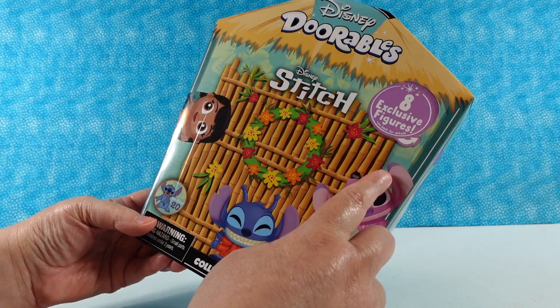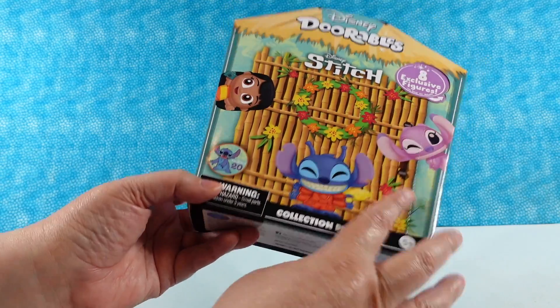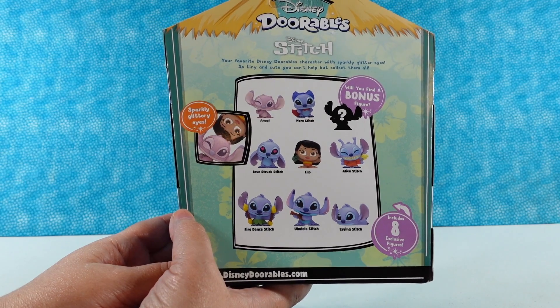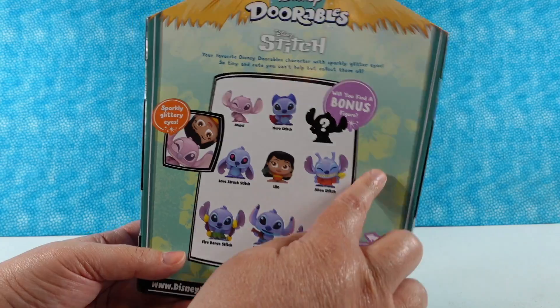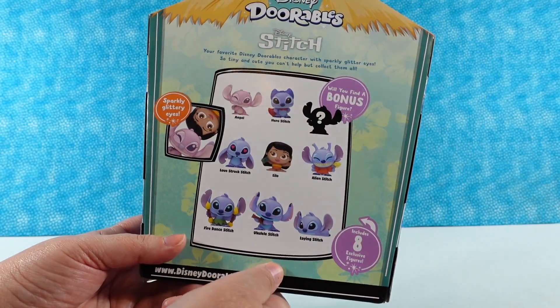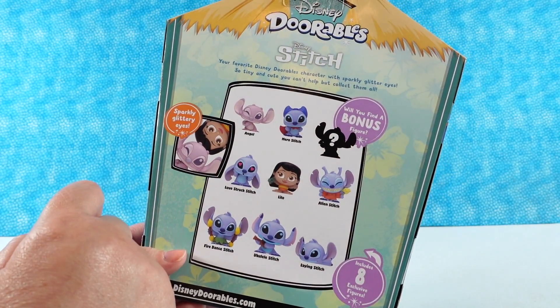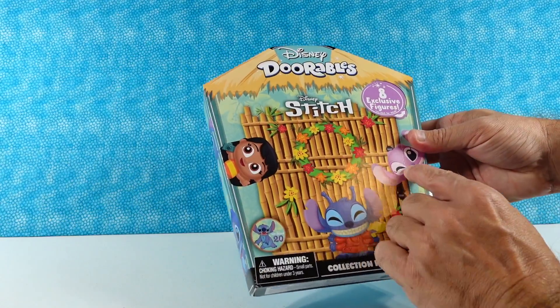So there are eight exclusive figures. It's weird how time flies — I can't believe it's been around 20 years, but has it only been 20 years? All right, so these are the eight figures we can get inside. There is also a chance to get a bonus ninth figure who looks like it's going to be Stitch. We would love to find that one, but Paul is going to do the honors and open the first one.